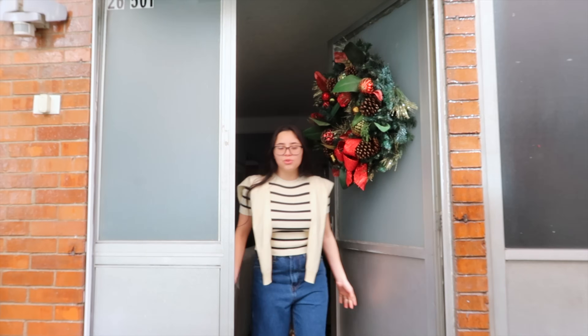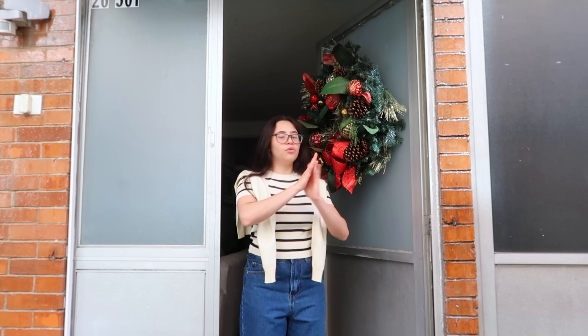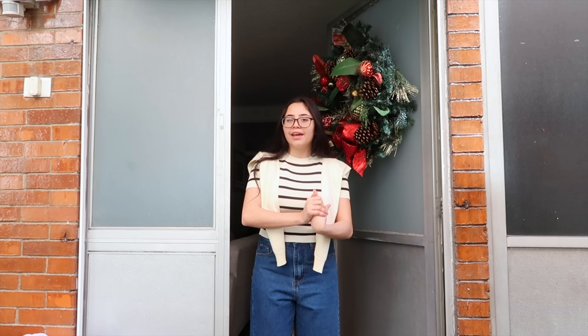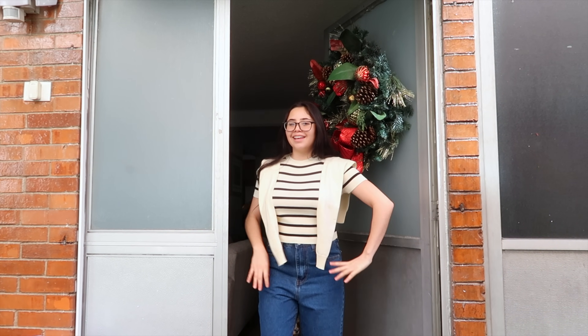Hello, welcome to my house tour. Today I'm going to show you a tour of my house, and I'm going to show you at this time of year because we have everything decorated for Christmas, so I wanted to show you this.